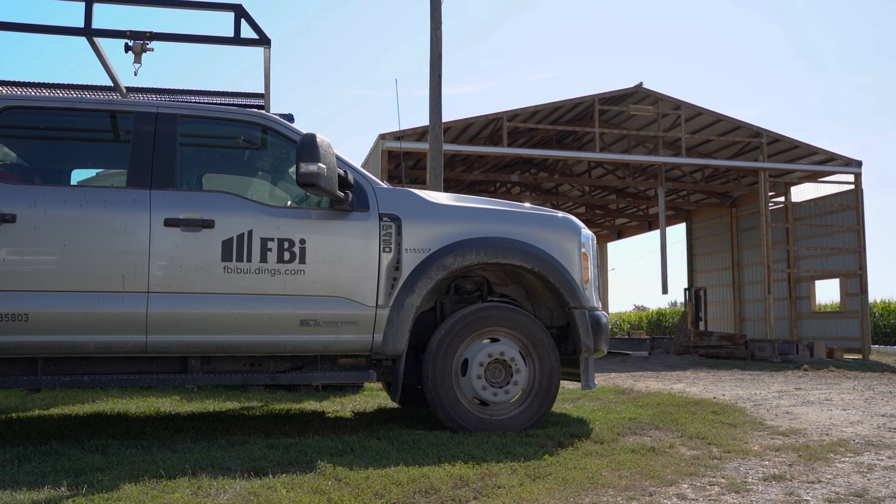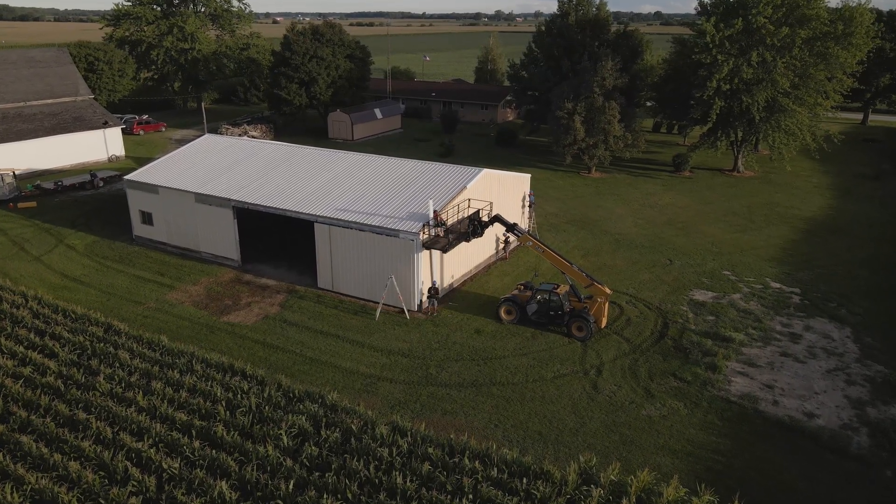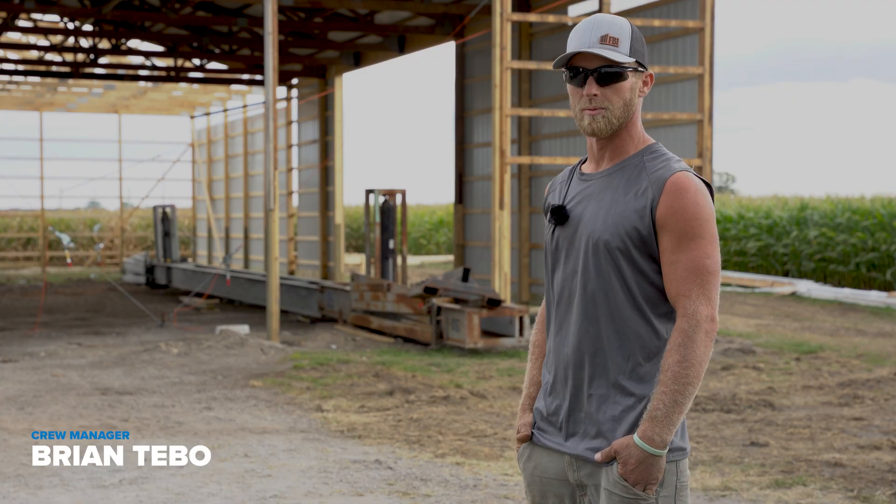We're out here at our Kilmer project — it was a 44 by 70 by 12. He needed a little bit more room, a little bit more space.